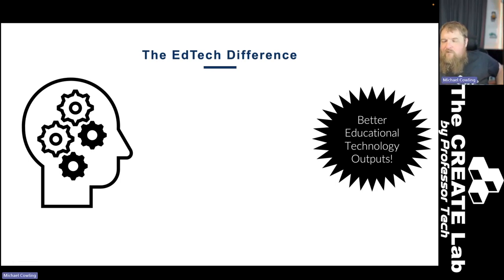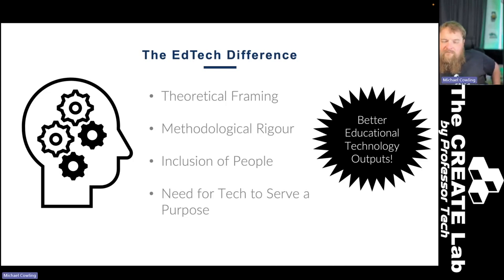We said there are four things you should focus on when trying to make an educational technology article more scholarly. The first one is theoretical framing — you should have some theoretical framework for your work.